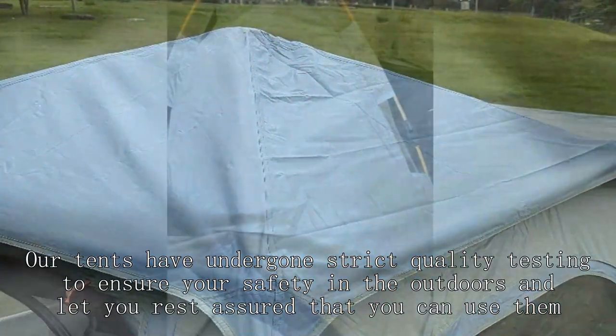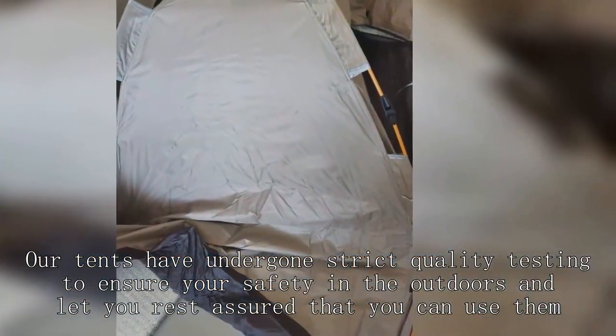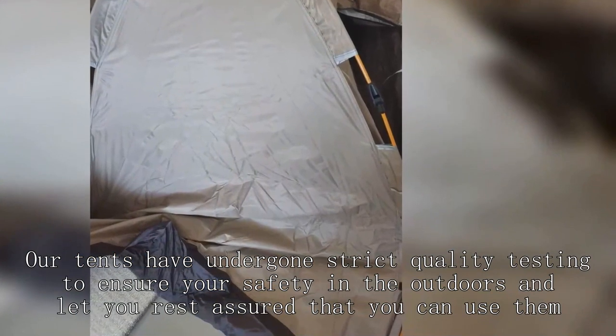Our tents have undergone strict quality testing to ensure your safety in the outdoors and let you rest assured that you can use them.